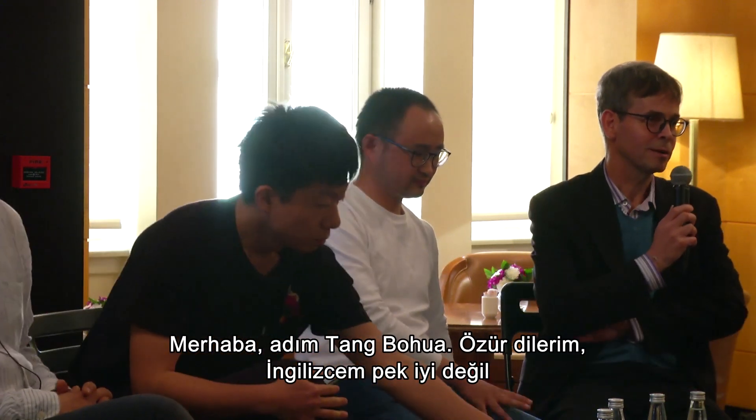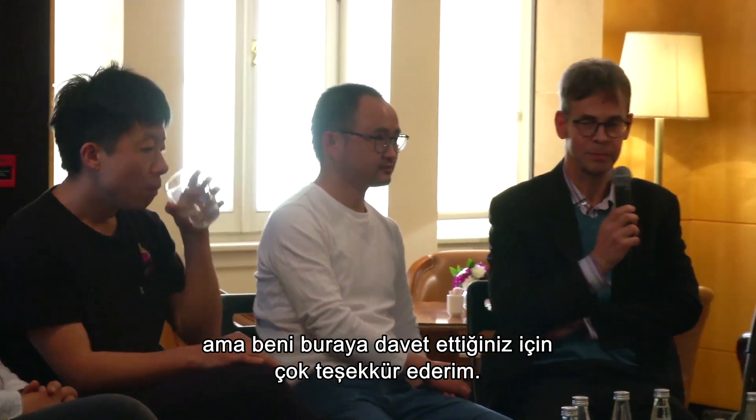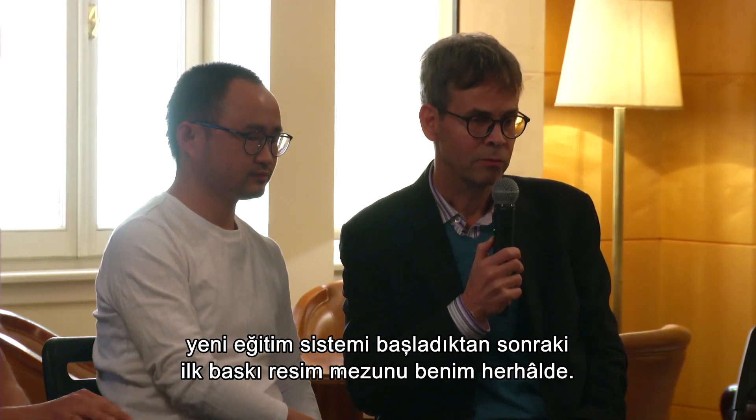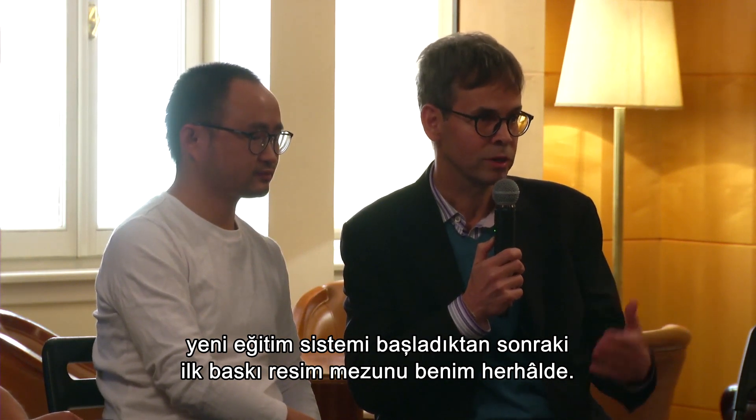Hello, my name is Tang Bo Hua. I'm sorry my English isn't very good, so I'll communicate in Chinese. Thank you so much for having me come here. In university I studied printmaking, and I was perhaps one of the first examples after the new education system started to have studied printmaking in that way.